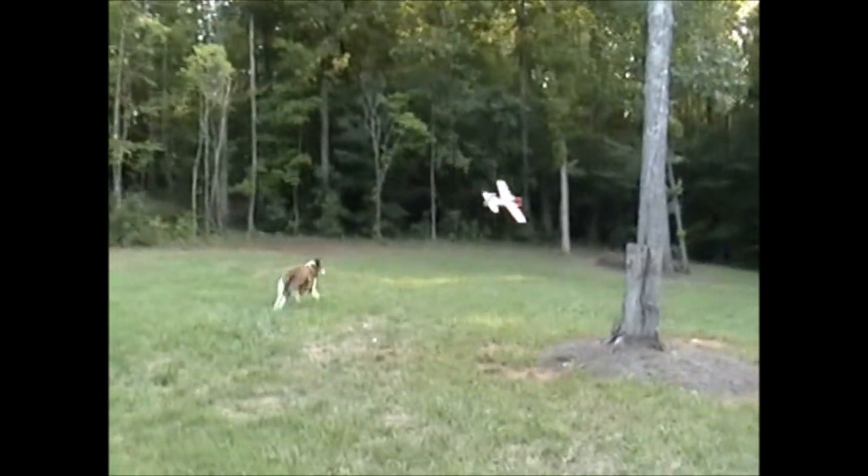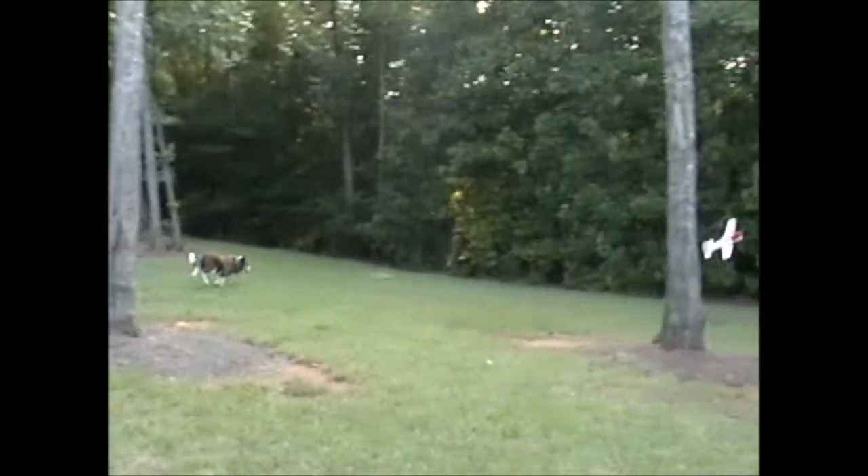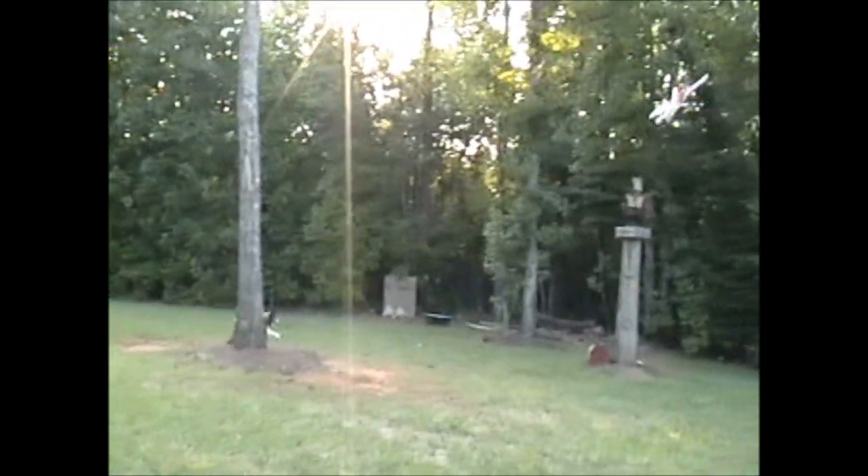One of the things you need to understand about Border Collies is that they do have a lot of energy, and they have a need to work or need to play and have fun.